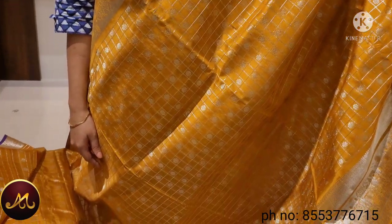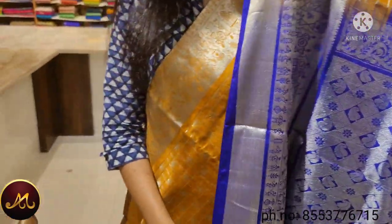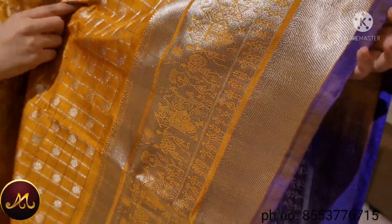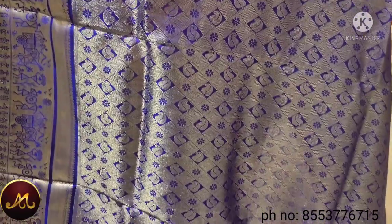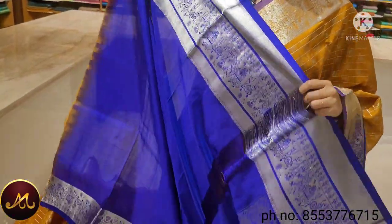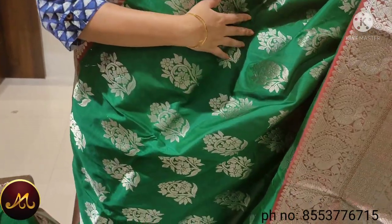This is a rare combination of mustard and yellow with blue color. This is an early art design — a very rare combination of mustard and yellow with blue. The blouse price is $1,500.